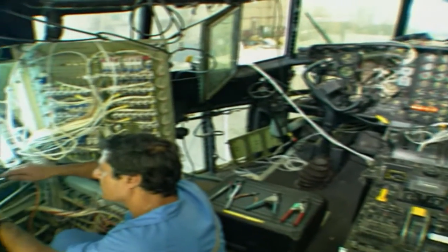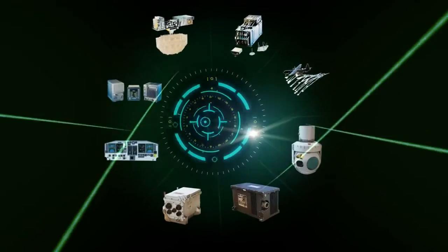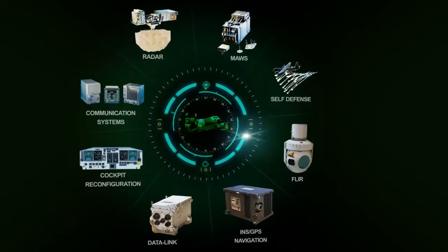Vedic's C-130 upgrade and conversion programs encompass everything from total rewiring through to a comprehensive modernization, including missionized glass cockpits, advanced avionics and sensors.